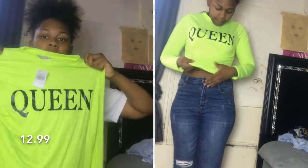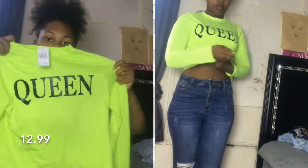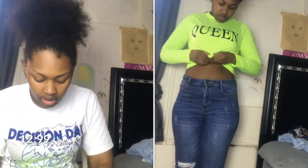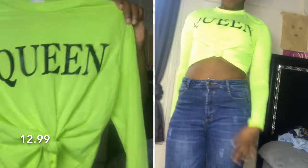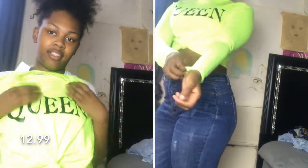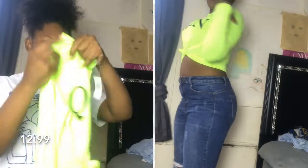The next shirt is this bright little baby — it's a crop top and when I first bought it the shirt was tied in a knot, tied like that. It just says 'Queen' and it's lime green. I really like this shirt but I haven't worn it yet.